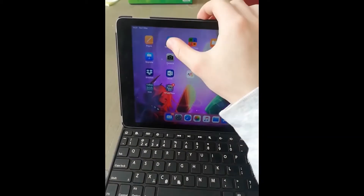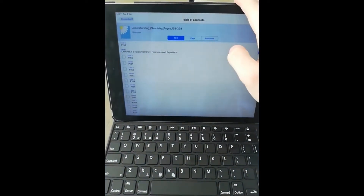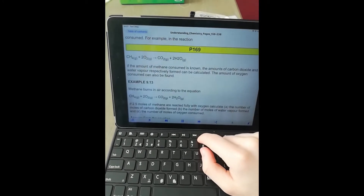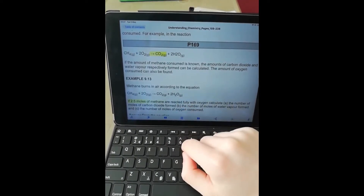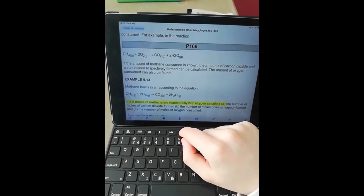The e-books are online books that are pretty much identical to normal paper books that you would get in school, but the only difference is that it's on your iPad and it has two really neat functions. The first one is that it can read to you. If you suffer from eye fatigue, which I do, then this will be very beneficial to you. Eye fatigue is basically where your eyes get stinging and sore after staring at a screen for too long. So what the e-book can do is it can actually read out the page and the words to you.